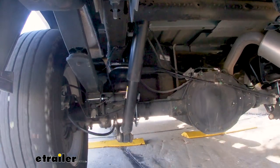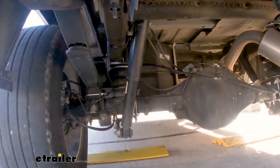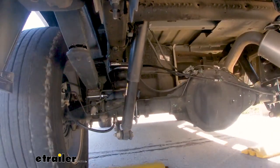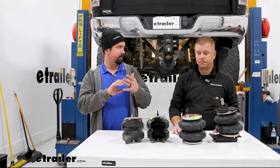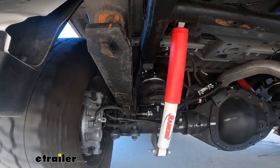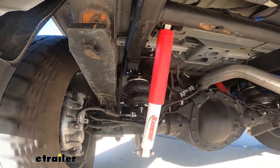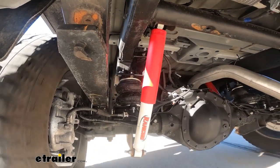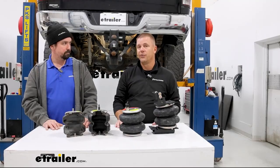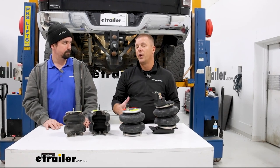With leveling, you get not only less strain on the suspension — it allows the shock to do what it's designed to do, while this supplements it — but it also translates to benefits up front: steering, braking, all of that. You get a lot of added benefits from this. Suspension wear, fatigue, tire wear, brake wear — all those components come into play when you're hauling and not level, and they end up wearing out prematurely.